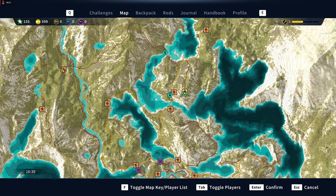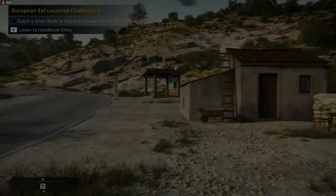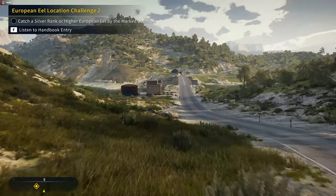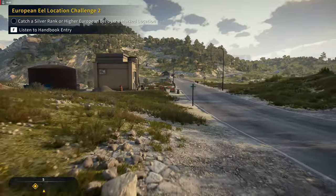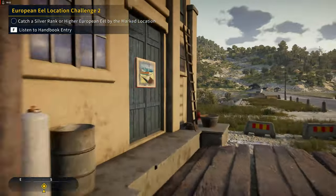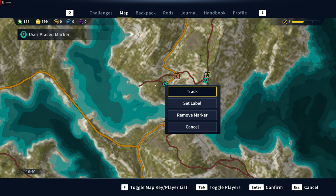Then we come back over to the east side. We're going to fast travel over to Ruta de la Sardinia and come down to these little crossroads on the south side. It's going to be just north of the bridge — there she is. So that's number 16. This marker was way off.